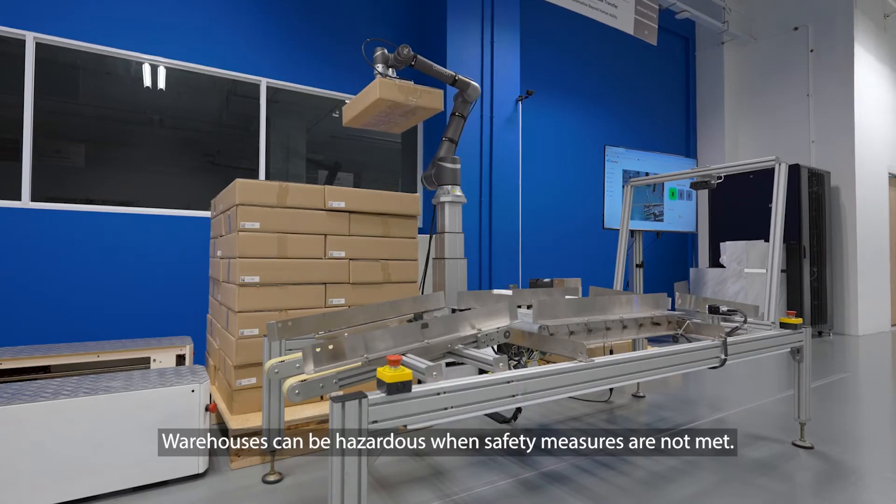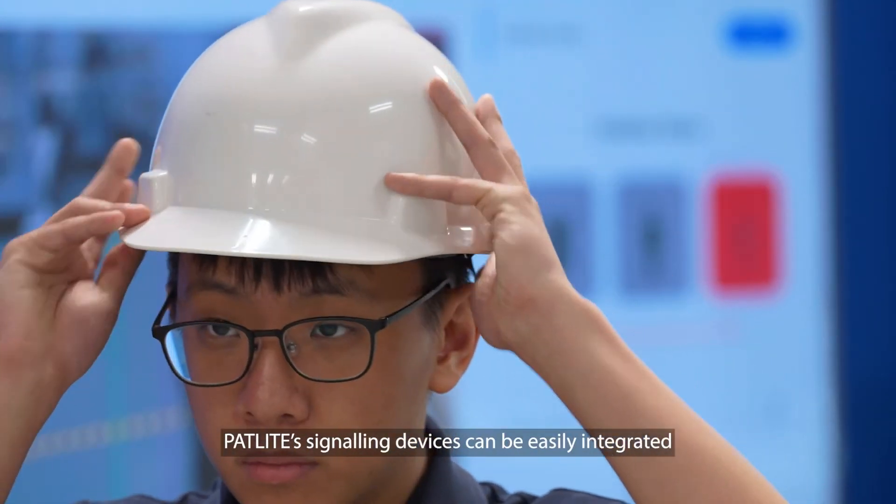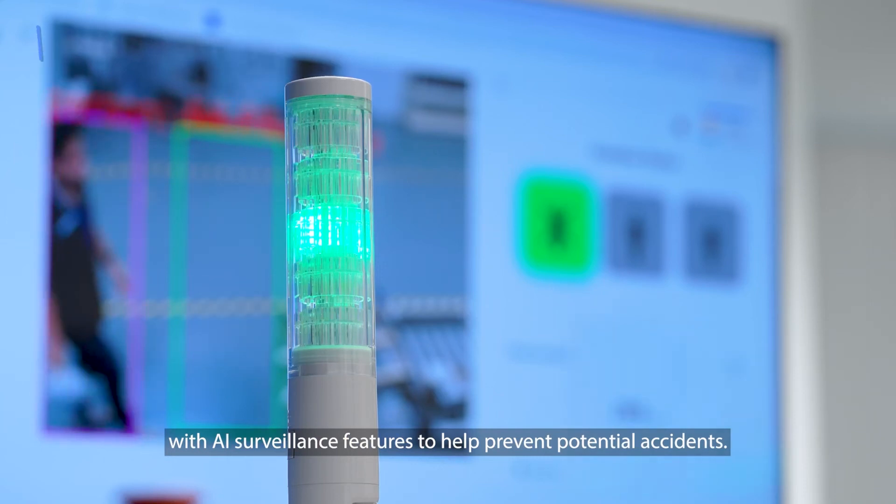Warehouses can be hazardous when safety measures are not met. Patlite signaling devices can be easily integrated with AI surveillance features to help prevent potential accidents.